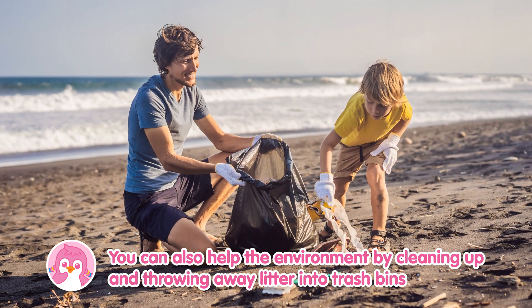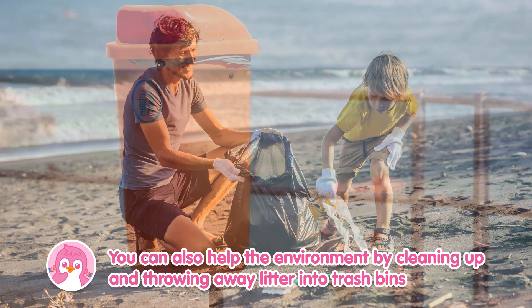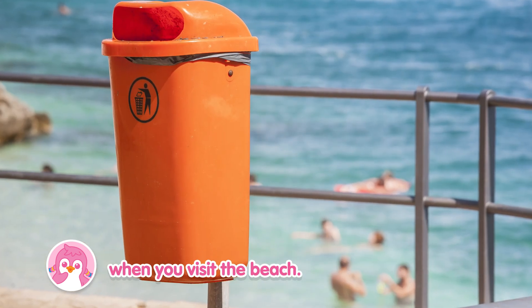You can also help the environment by cleaning up and throwing away litter into trash bins when you visit the beach.